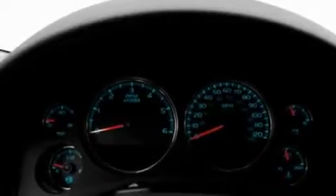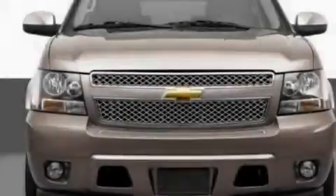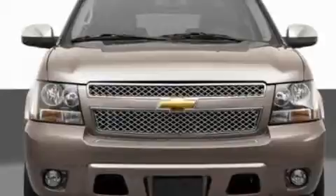The adjustable driver pedals are a great feature. They allow you to tailor the position of the foot pedals, moving them closer and higher to perfect your control over the vehicle. Memory settings for the driver's seat positions let you recall your favorite position with the push of one button.